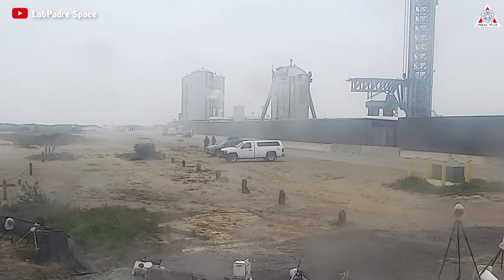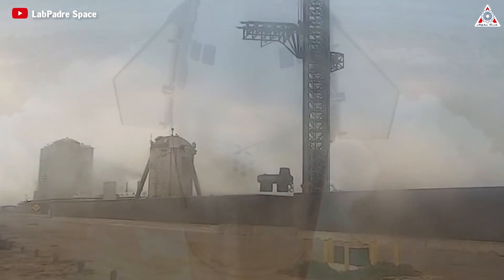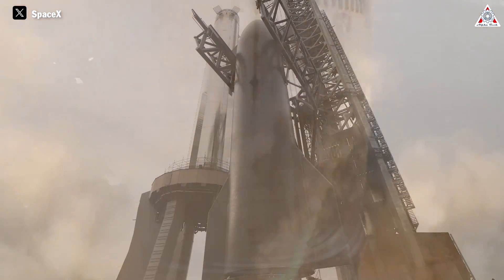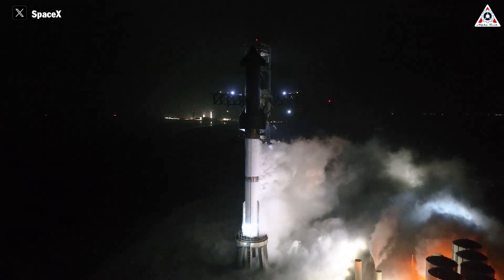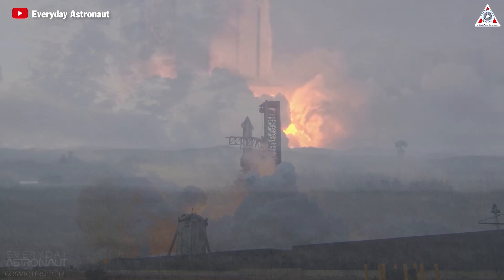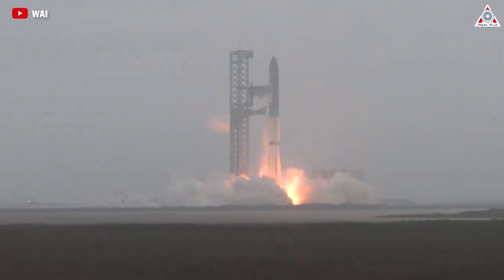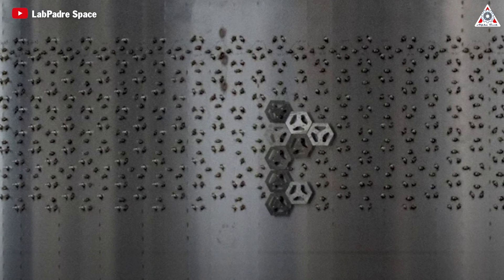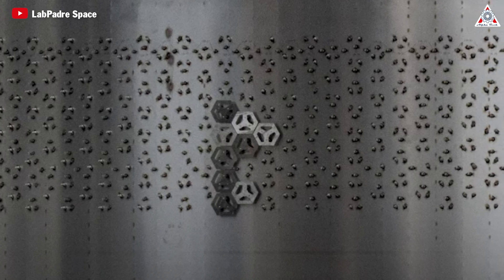The core issue lies in the process of attaching the TPS tiles, evidenced by the premature detachment of these protective components. Discovering relatively intact TPS blocks near the launch site, despite the vibrations and pressures during launch, suggests detachment may be due to loosely tightened bolts or damaged clip heads. With 18,000 tiles packed tightly together, it can be challenging to verify the correct installation of every tile. Another possibility is that stacking, destacking, tanking, detanking, and thermal expansion cause the tiles to start wiggling loose before launch.